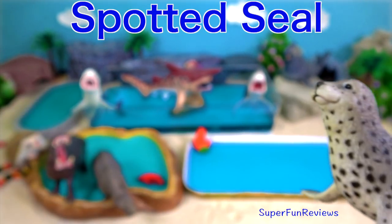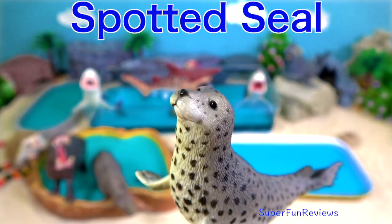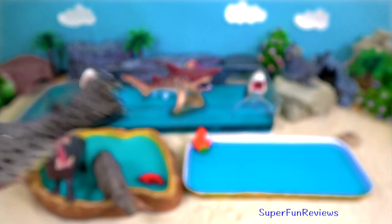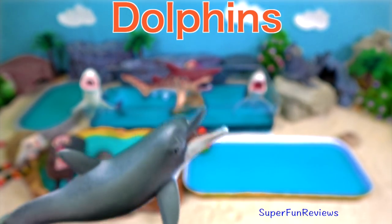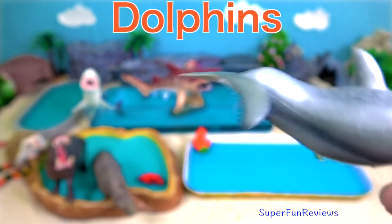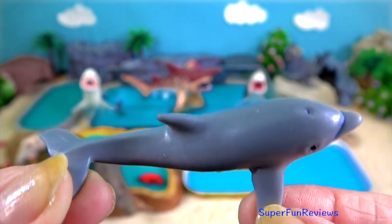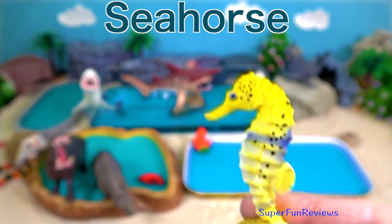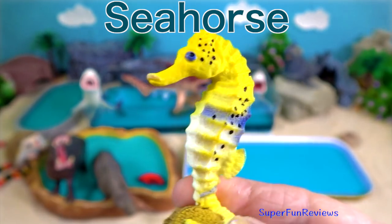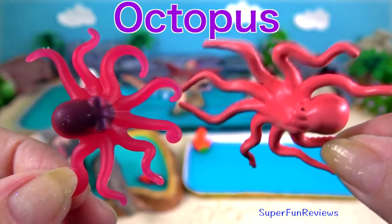Spotted seal — it inhabits ice floes and waters of the North Pacific Ocean and adjacent seas. Dolphins — they love to play and splash around. The dolphin calf. Yellow seahorse.